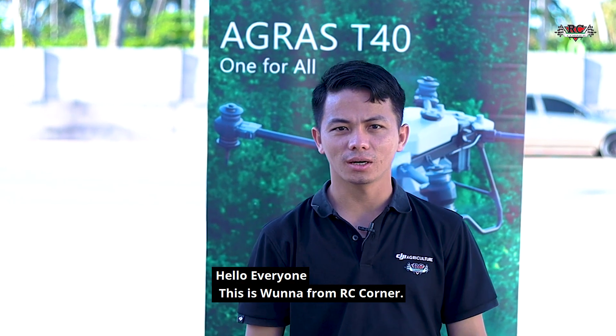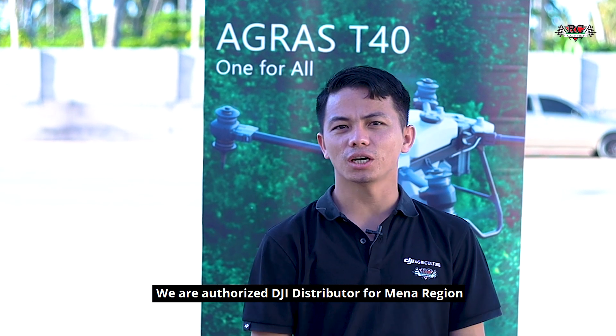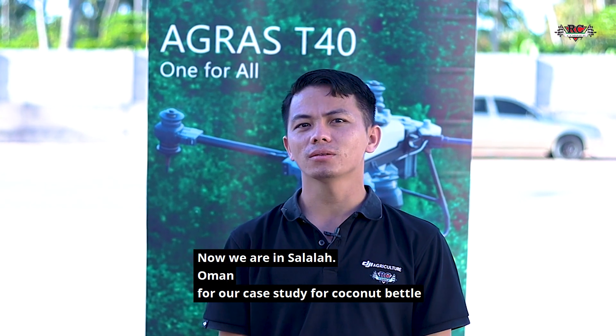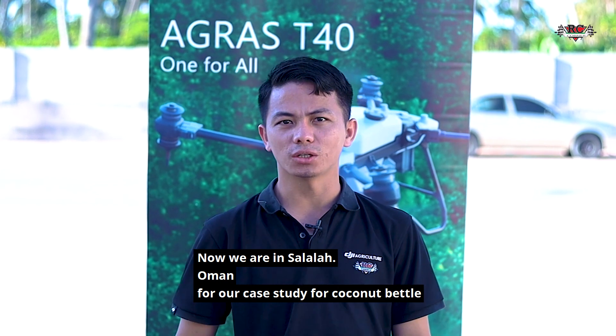Hi everyone, this is Wernar from AC Corner. We are an authorized GI distributor for the MENA region. Now we are in Salala, Oman, for our case study of date and coconut trees.